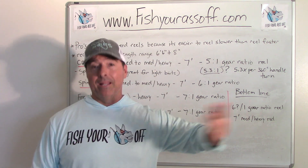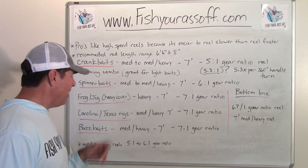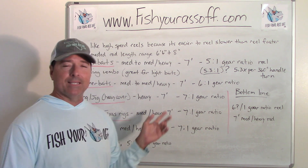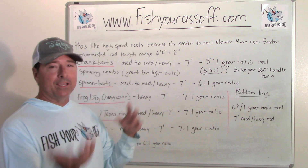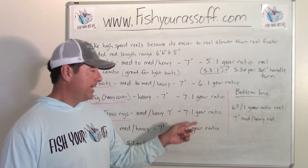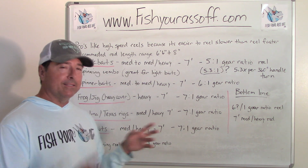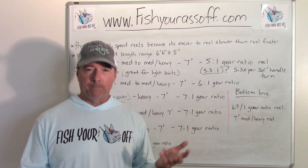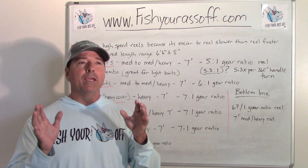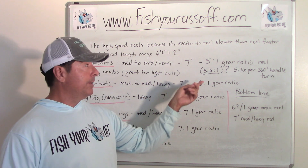For Carolina and Texas rig worms in non-heavy cover, you can get away with a medium-heavy rod, seven feet give or take, and a faster gear ratio around 7 to 1. Buzz baits are similar - medium-heavy rod, seven feet, around 7 to 1 gear ratio on either side of that.